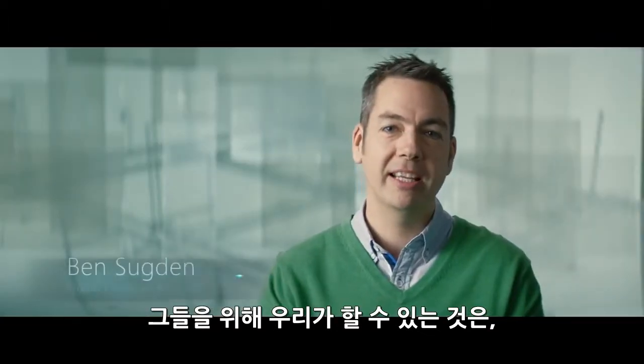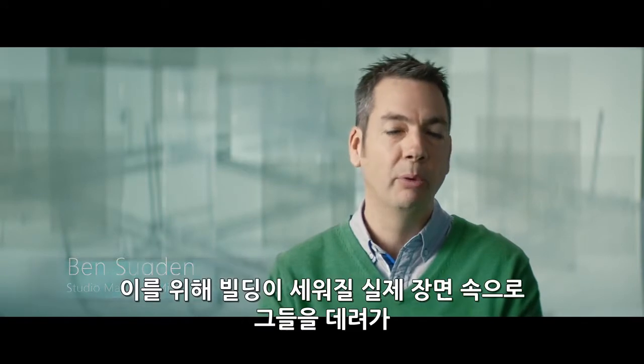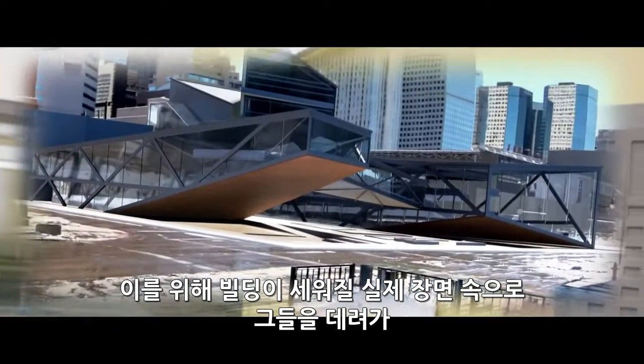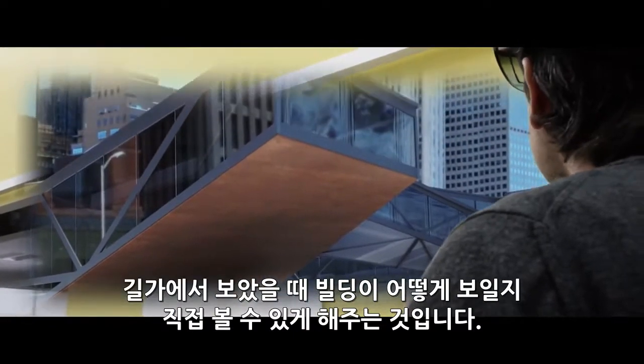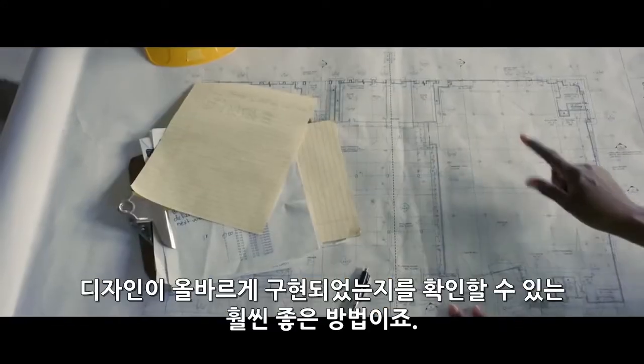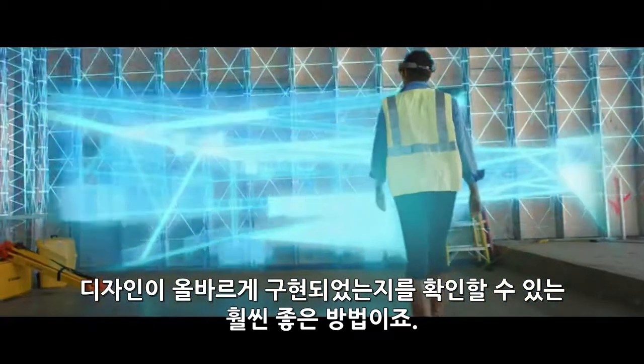The thing that we can do for architects is really give them much higher confidence around decision-making. One way we can do that is we can allow them to literally immerse themselves in the scene that they're building and see street-side how the building's going to look. Visualizing design data in the context of the real environment is a much better way to make sure that the design is implemented correctly on site.